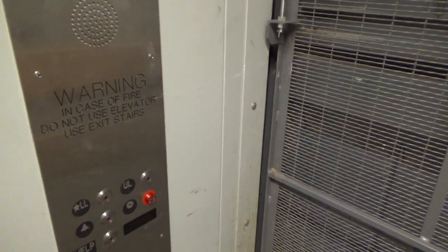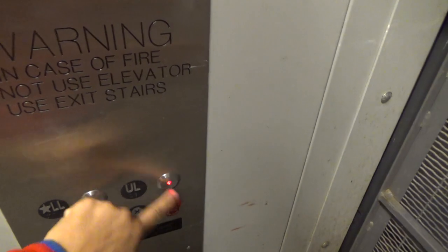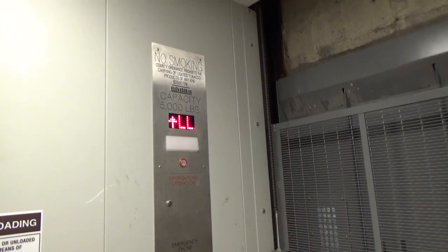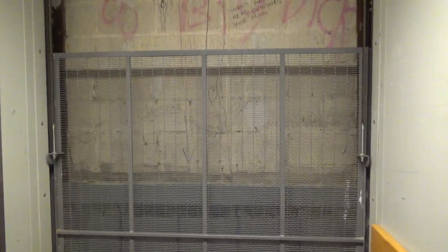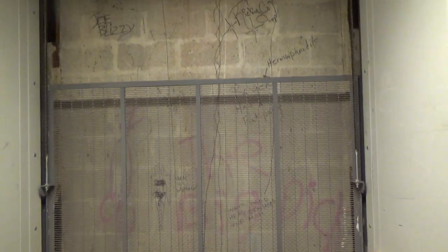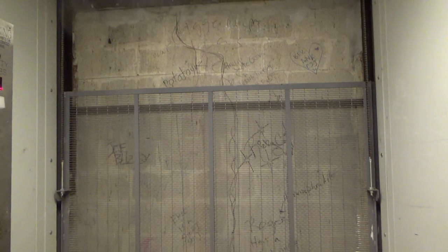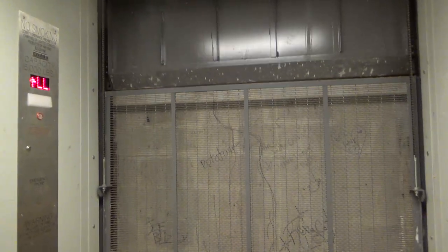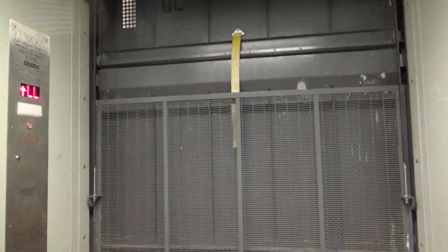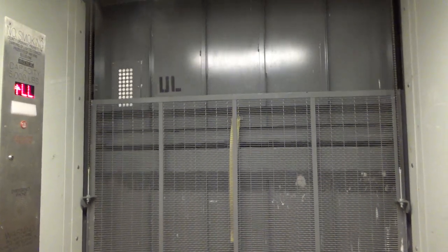We've got to wait for it to reset, or just lift the door up and close it. There we go.